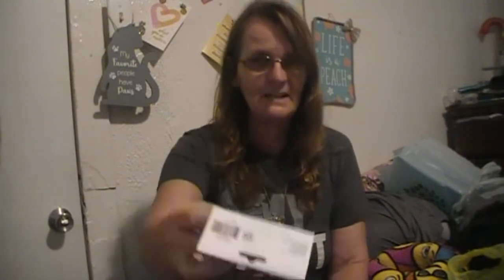I picked up some wooden dowels, and they have four different sizes: two of the small ones which are 3/16ths, two of the size up which is 1/4, then two that are 5/16ths, and then one 3/8ths. I also picked up two of these Mini Clothespins — it says 1 inch, and there are 50 of these in here. I got those for a craft.